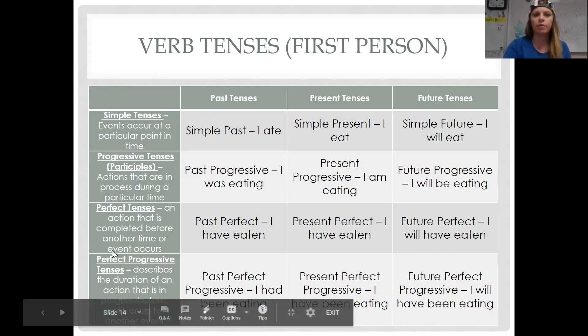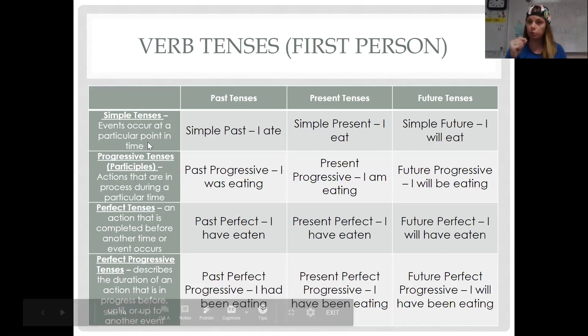If you look at simple tenses, this is probably the most important column — these are just examples. Simple tenses are events that occur at a particular point in time: 'I ate at three o'clock, it's done.' If you talk about progressive tenses — and next you're going to talk about this thing called participles — those are actions that are in process, like 'I was running when a bug flew down my throat.'